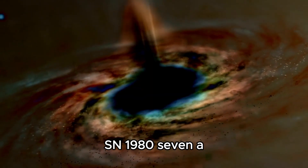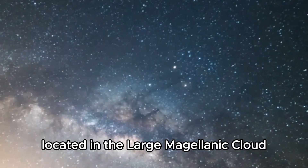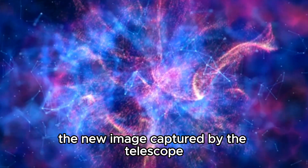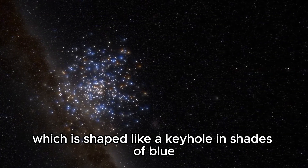SN 1987A lies at a distance of about 170,000 light-years from us, located in the Large Magellanic Cloud, a dwarf galaxy close to our own Milky Way. The new image captured by the telescope uniquely shows the structure of the center of the supernova remnant, which is shaped like a keyhole in shades of blue.